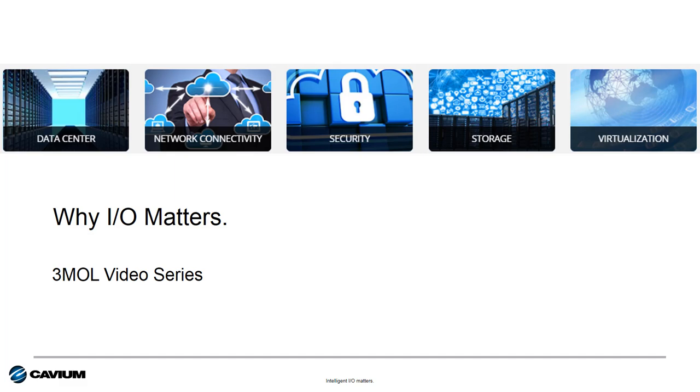Hello, Todd Owens here with you again and welcome to this edition of Cavium's Intelligent IO Matters. I'm going to take three minutes or less to explain to you why IO Matters more now than ever before, and why it's important to both you and to HPE customers.